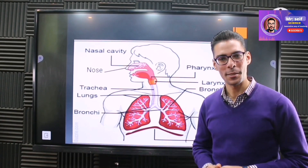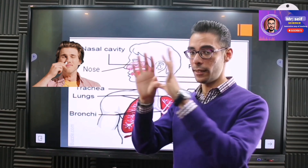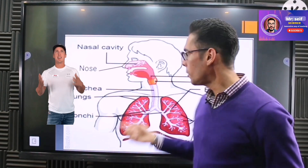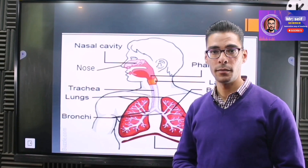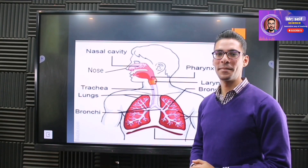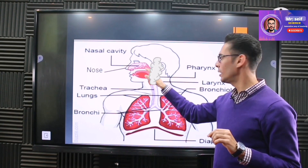The first organ in our respiratory system is the nose, which takes air from the external environment into your body. You can also breathe through the mouth, but which one is better? The nose is definitely better. The air then moves from the nose into the nasal cavity — the spaces inside the nose — and then moves to the pharynx.